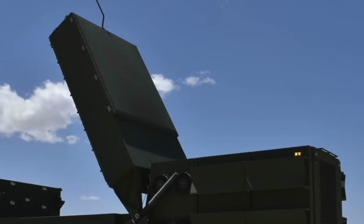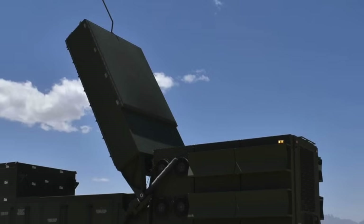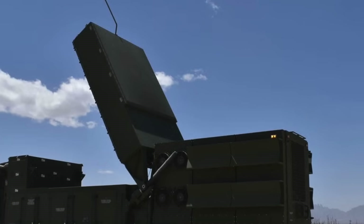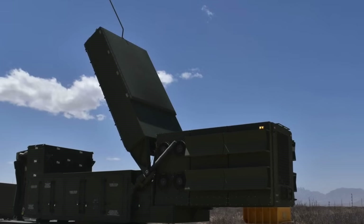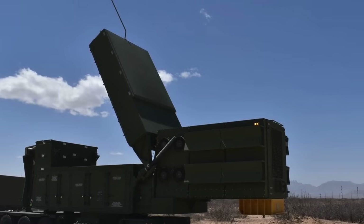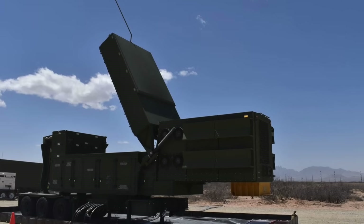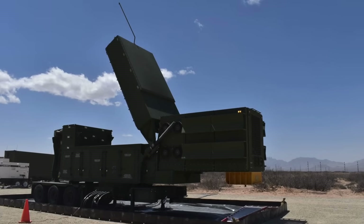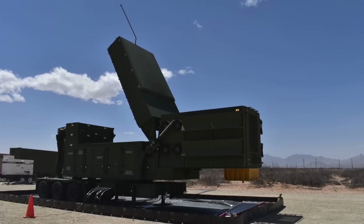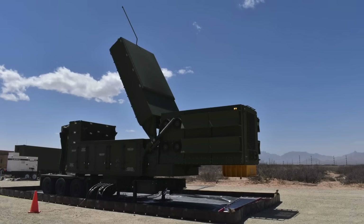The U.S. Army tested its Patriot Air Defense System using the PAC-3 MSE Missile Segment Enhancement Interceptor in conjunction with the LT-AMDS, Lower Tier Air and Missile Defense Sensor, showcasing full 360-degree detection and engagement capability. The LT-AMDS is designed to replace the Patriot's legacy radar, and during the test it was powered by recently delivered large tactical power source LT-PS.